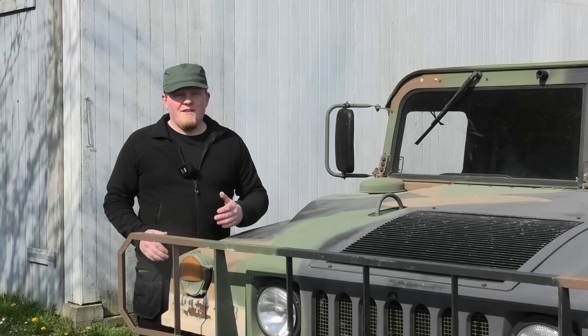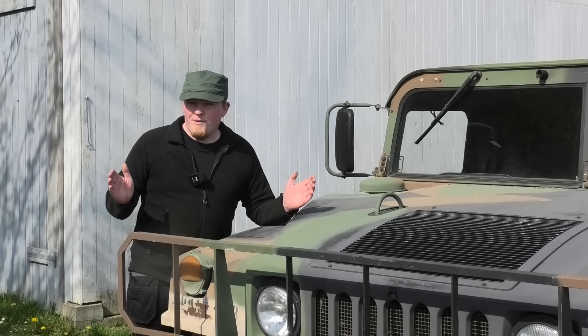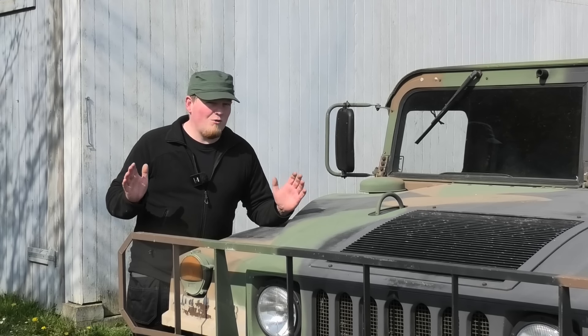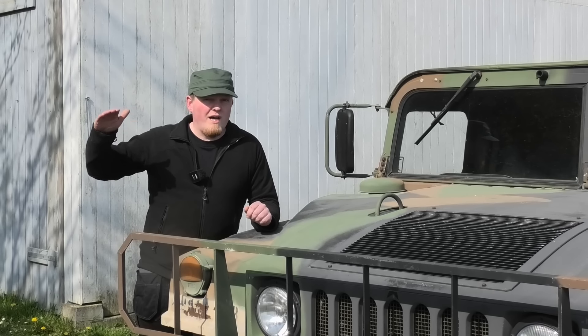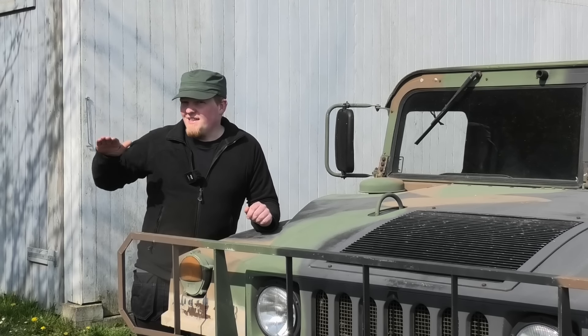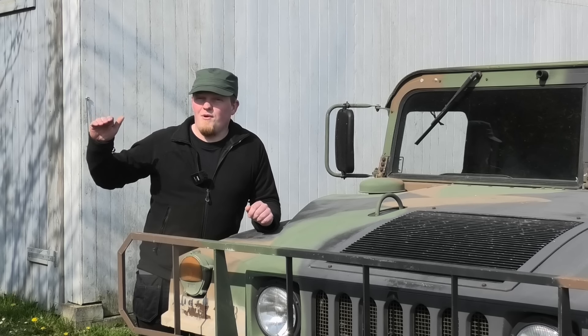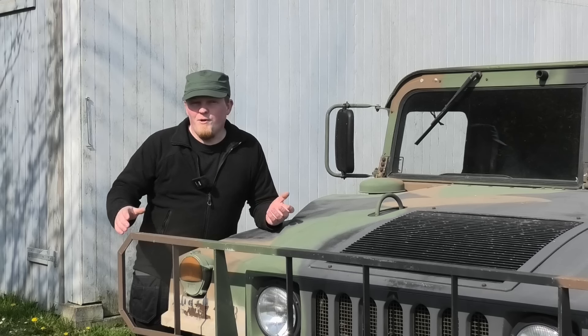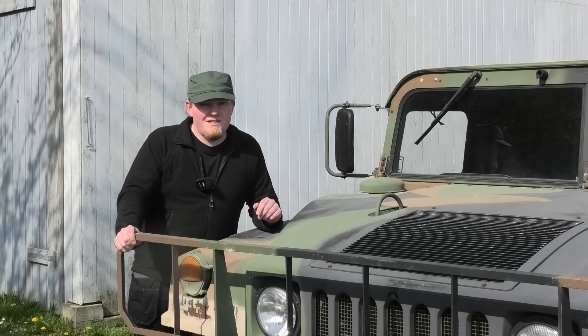First off, I want something with a slightly longer bed, because the bed on his MAN is just over three meters and it's just not quite long enough to really fit anything at all. And the other thing is the load height on that bed — I want something that is a little bit closer to the ground, because it is a really long way up on his MAN.